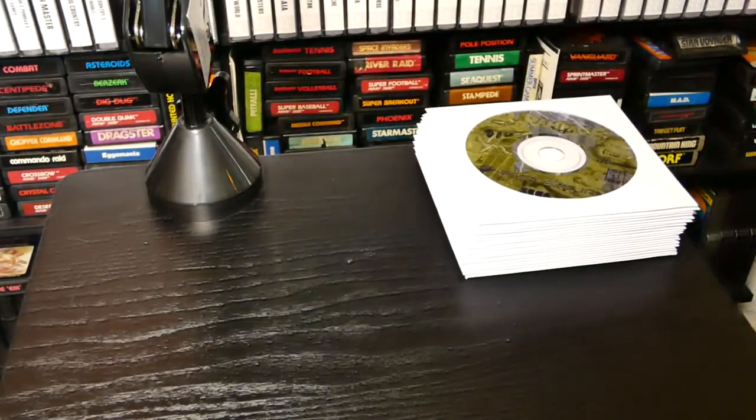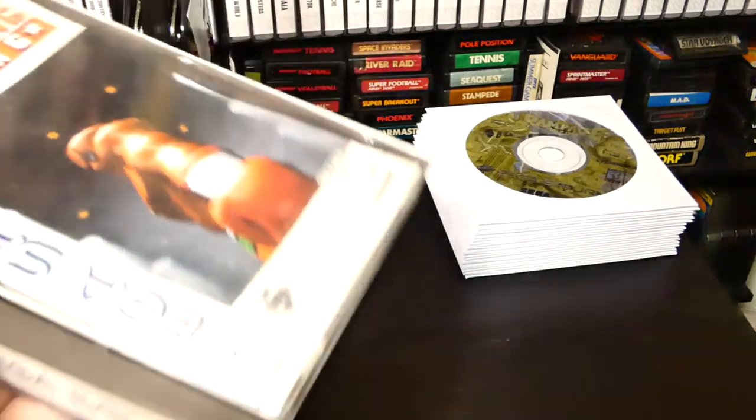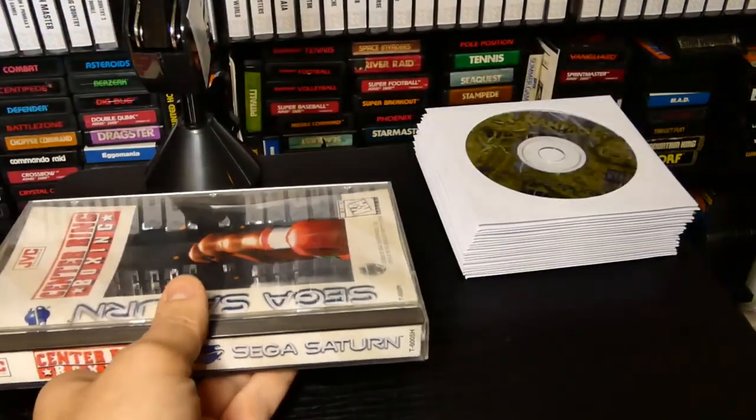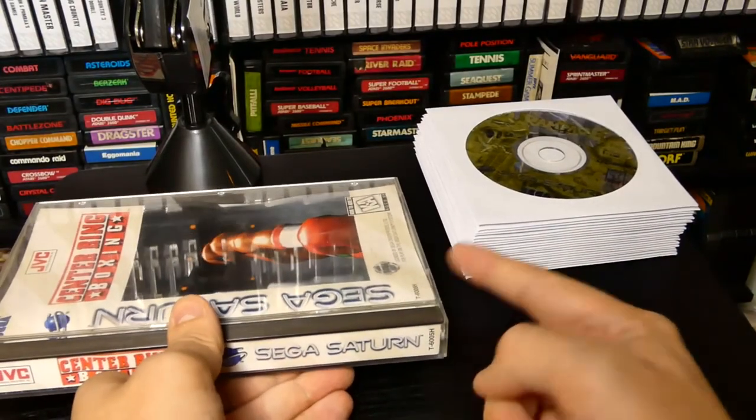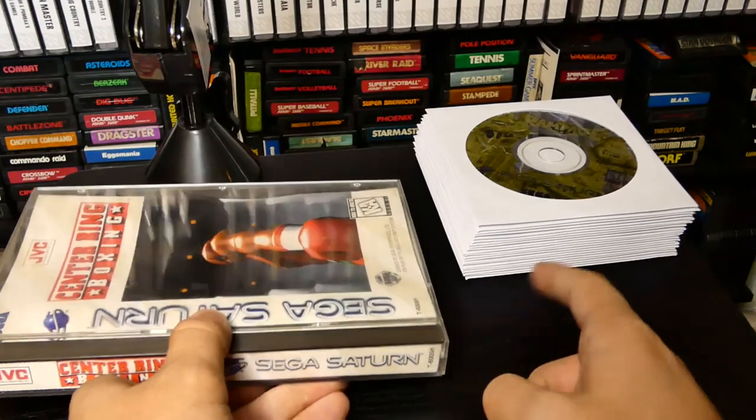Now these are games that I have in long cases, which I really don't care for at all. The reason why is these cases take up a lot of space. Look how many games I have right here compared to this — this is one game versus probably 20 to 25 games.